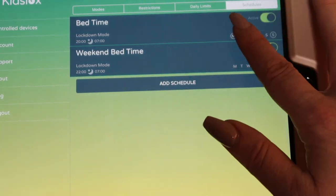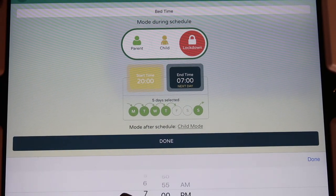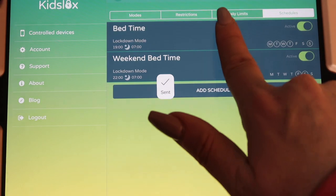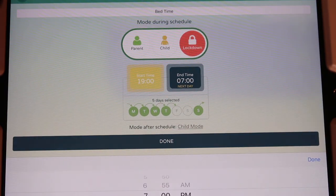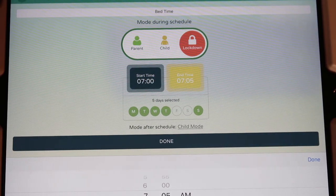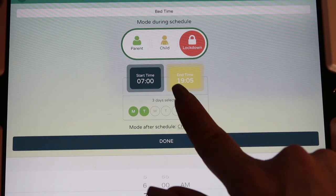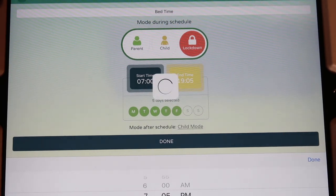They also have a really handy section called schedule, so you don't have to worry about manually clicking shut down. They have a bedtime feature. If your kid's bedtime is eight o'clock and you want them to start getting ready for bed by seven, I have mine set up to shut down at seven o'clock. At seven they need to be brushing their teeth and getting books ready. You can also set what time you want it to unlock the next morning.